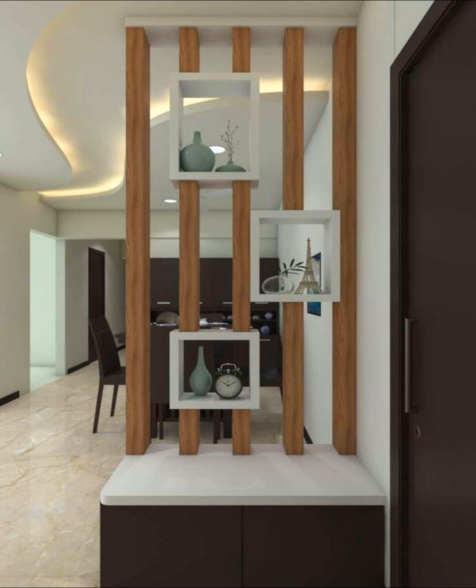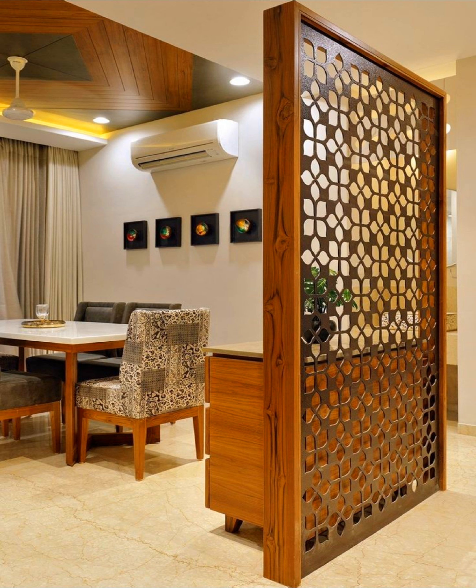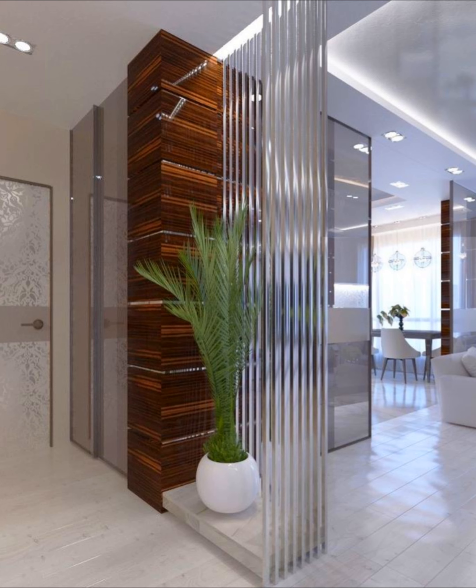Feature a dramatic image: if you have a space that requires complete privacy, consider using a screen like the one shown here. This one features gorgeous Asian-inspired art that is so striking to look at, you will hardly notice it blocks a bit of light from the windows.